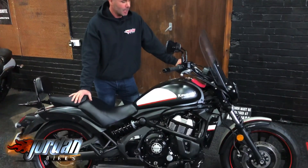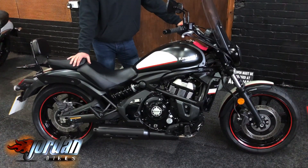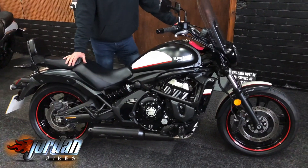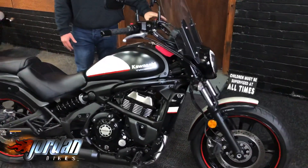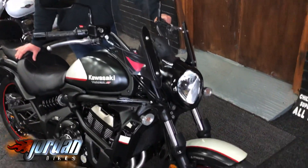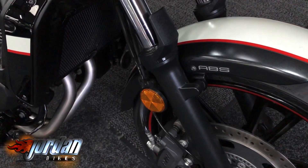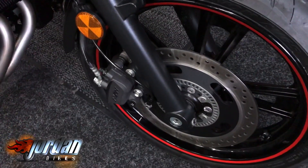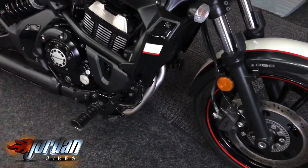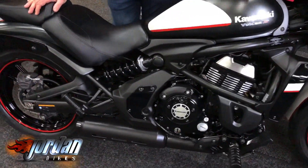Today we're selling this beautiful 2017 67-plate Kawasaki Vulcan S 650 — the most powerful 650 twin on the market. Really nice, smooth, agile bike and they're really lightweight as well, so they do make a good first bike. Not difficult to ride, really low seat height as well, so if you're a bit of a shorty this could be the one for you.